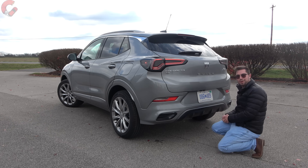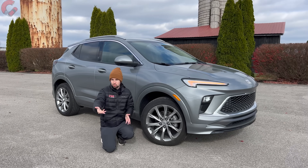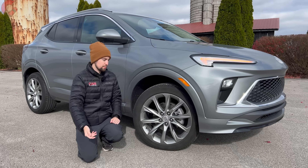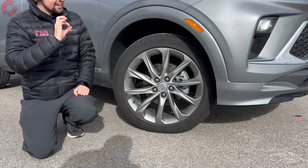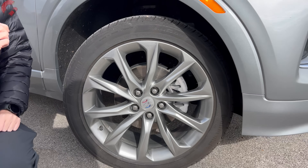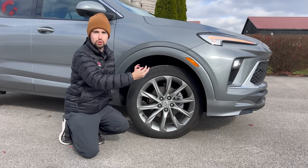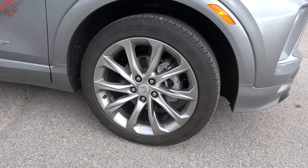There are also faux exposed exhaust outlets on both sides, though they're not real exhaust outlets. Moving on to wheel options, the Avenir gets loaded 19-inch alloy wheels — the largest in the lineup — with a nice satin silver finish that pairs really well with the chrome up front.